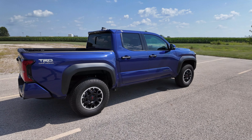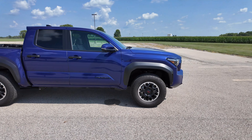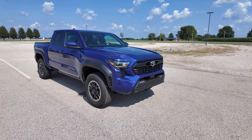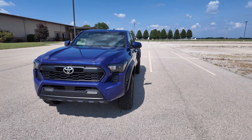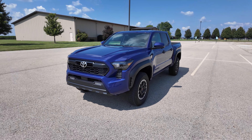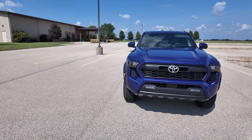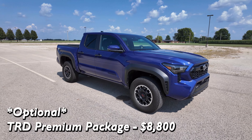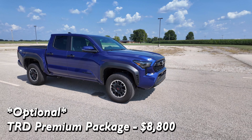I mentioned this thing was decked out. Why? Because this is not the TRD Pro - it's just the TRD Off-Road with the Off-Road package on it. But the reason I say it's loaded up is because it also has the TRD Off-Road Premium package. Yes, there is a package that can go on top of that, and this one has it. And it costs $8,800.